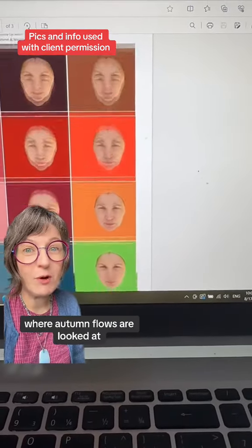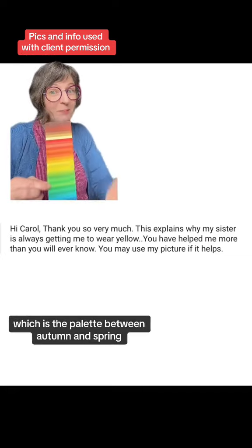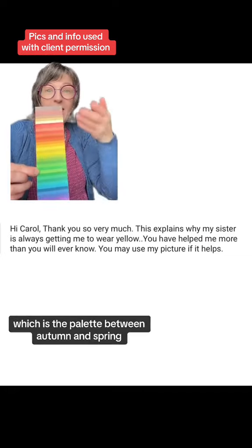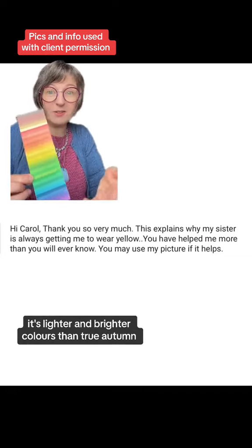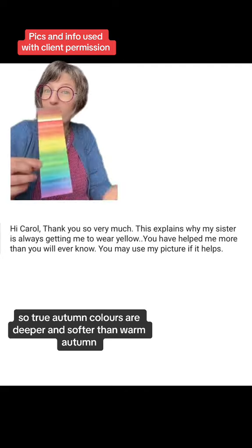In step three of color analysis, where autumn flows are looked at, warm autumn was the winner — which is the palette between autumn and spring. It's lighter and brighter colors than true autumn, whereas true autumn colors are deeper and softer than warm autumn.